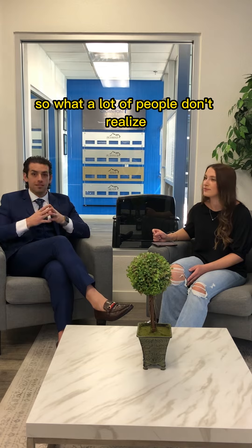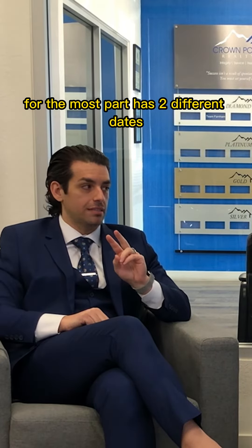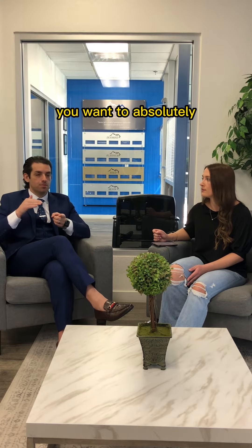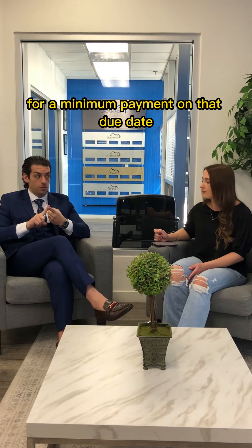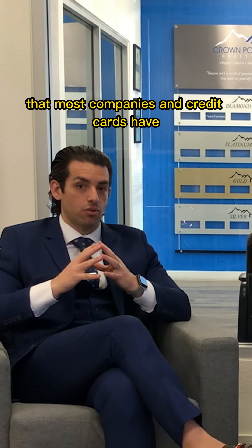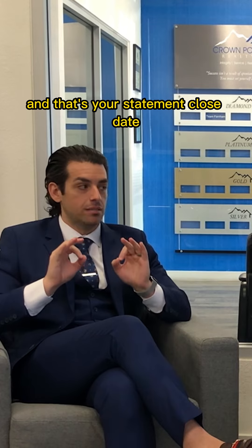What a lot of people don't realize is every single credit card has two different dates. There's an actual due date — and as we talked about, you want to set up an automatic payment for at least the minimum payment on that due date. However, there's also a second date that most credit cards have, and that's your statement close date.